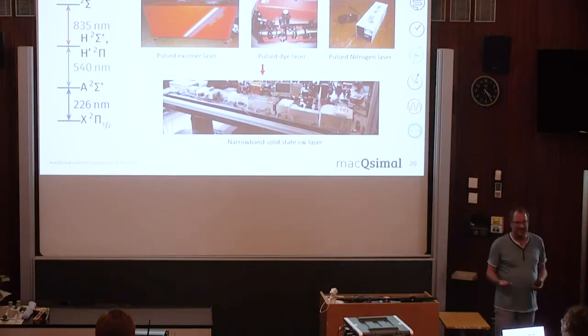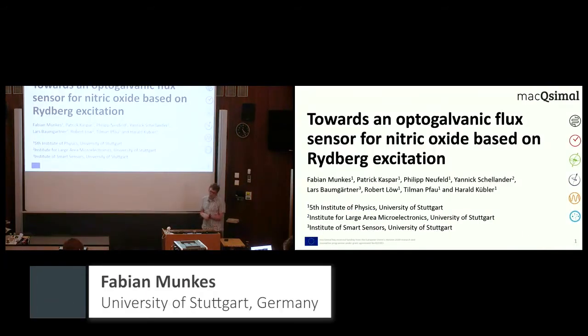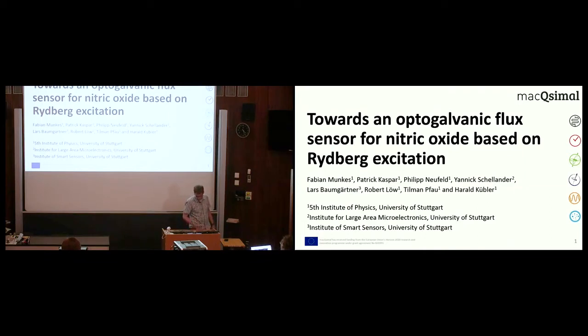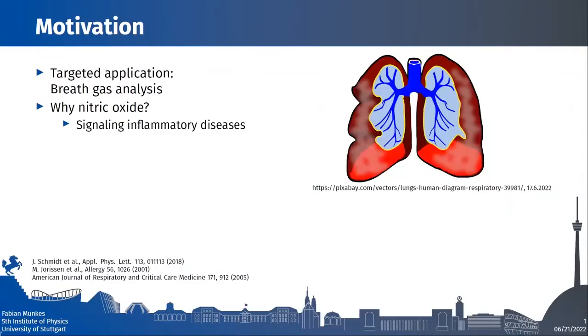Thank you very much, Robert. We go to the next speaker, Fabian. I'm Fabian Munkers, and I'm going to give a talk about TORRENTS — an optoGalvanic flux sensor for nitric oxide based on Rydberg states. I'll give a little recipe on how to set up such a trace gas sensor, and afterwards Patrick will give you the highly physical details. Still not much physics in this talk, but a little more than previously. The targeted application of our sensor is breath gas analysis.